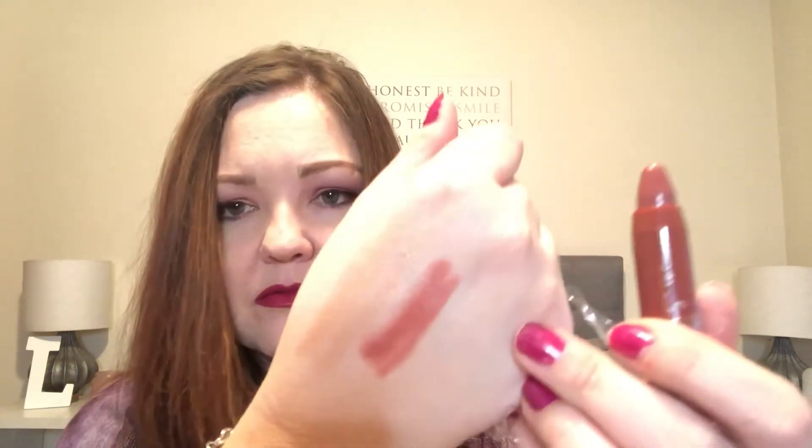There's an Ulta Beauty lip crayon. The color is called Festival — how fitting for this weekend. And that is actually pretty. It feels really soft, actually. I will try that out.